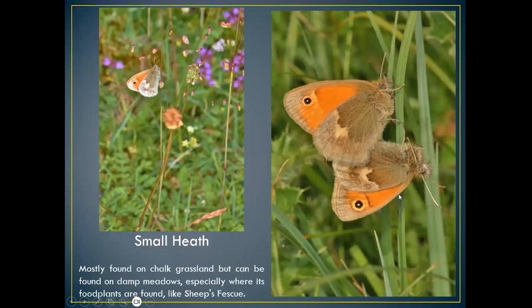The small heath is a slightly rarer grassland species, seen again on chalk downland. If you find them in good numbers you'll normally be on Old Winchester Hill or Beacon Hill. You wouldn't find many along the river bank, just the odd one or two, but they can be seen in damp meadows. They often lay their eggs on sheep's fescue — the same food plant as the silver-spotted skipper.